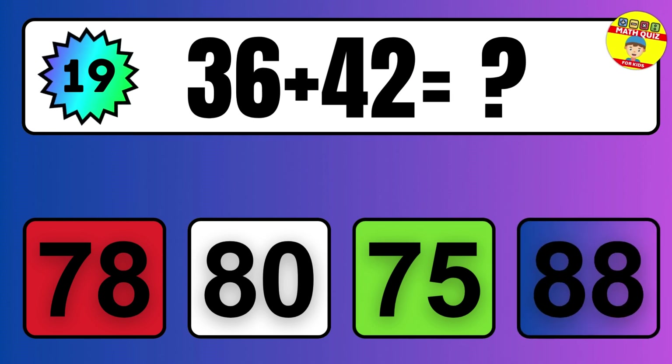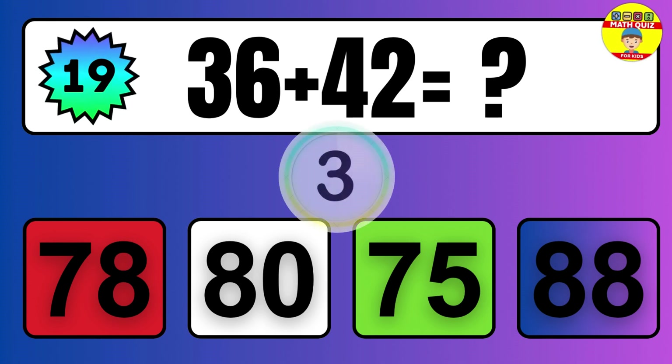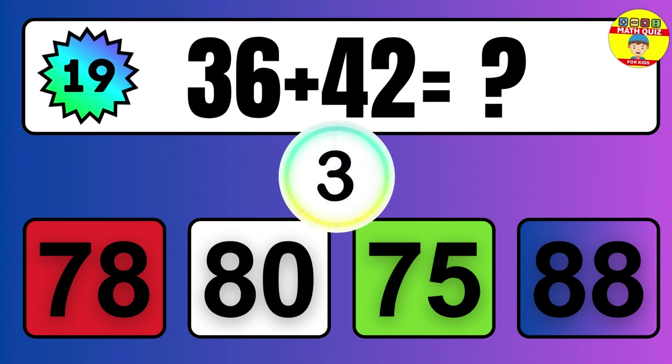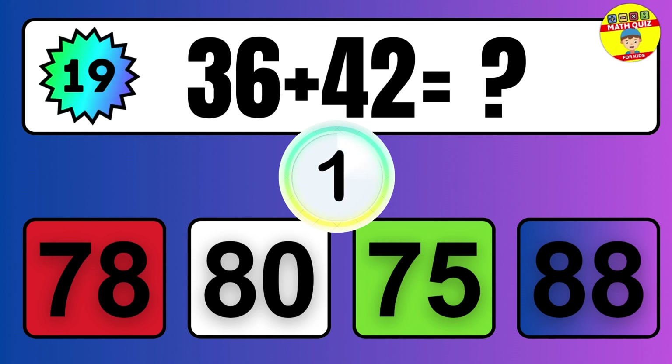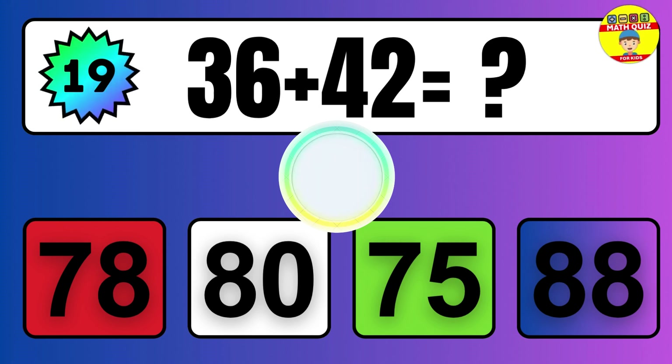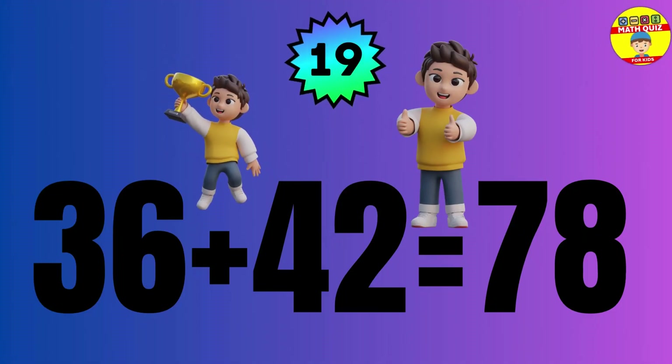36 plus 42 equals what? The answer is 36 plus 42 equals 78.